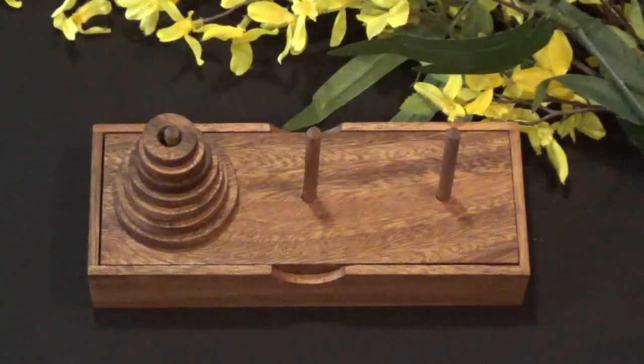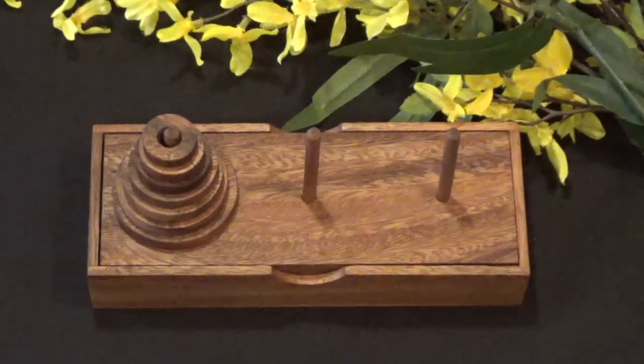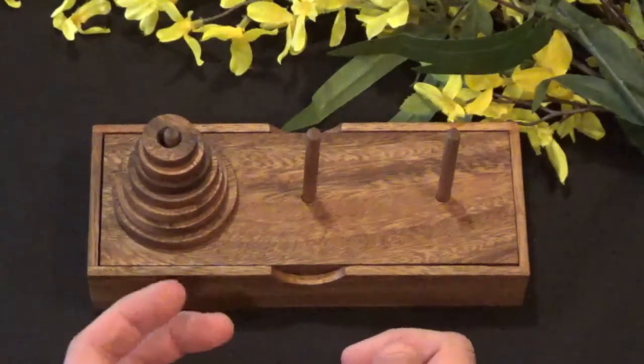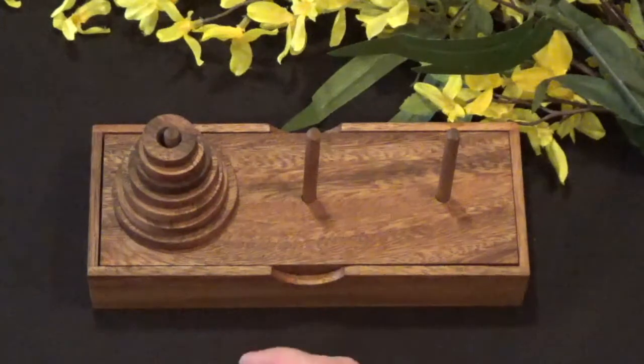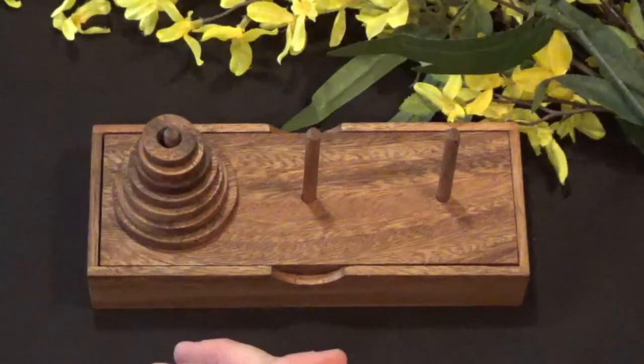This puzzle actually goes by a number of different names. Tower of Hanoi is one of the most popular names. It also goes by Tower of Brahma and also the Lucas Tower, which is in fact named after its inventor, Edouard Lucas, a French mathematician who invented this puzzle in the late 19th century — I believe it was 1883.